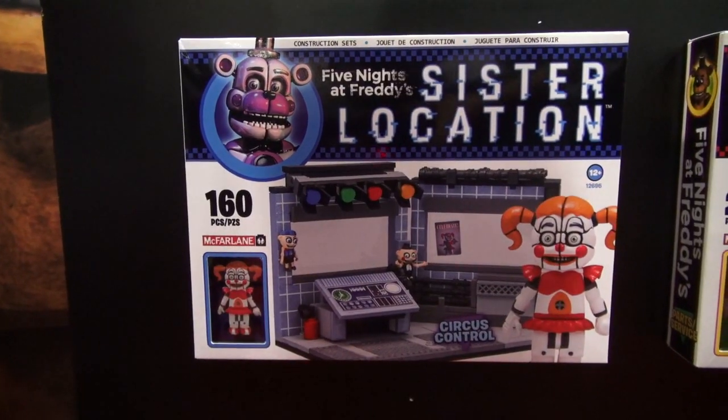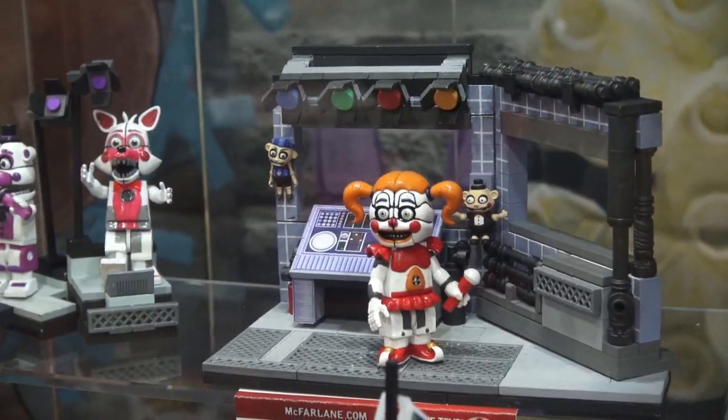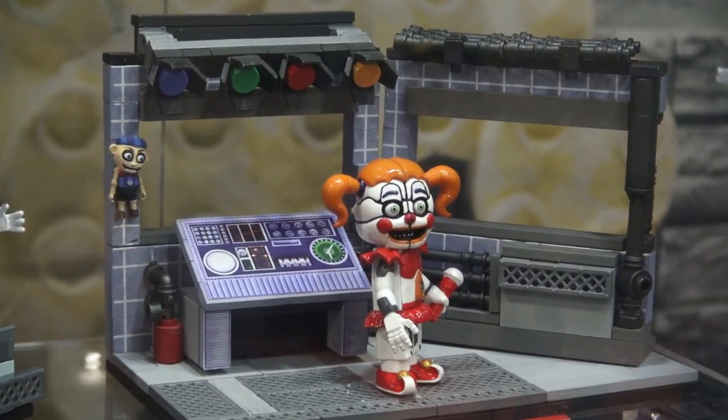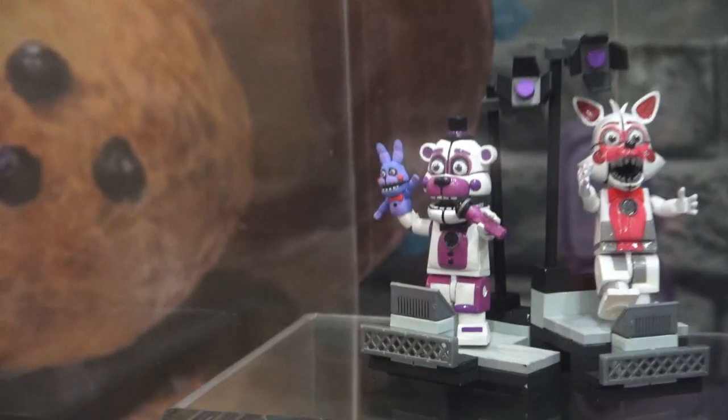The last playset we get is a Sister Location playset called the Circus Control Room, and this comes with a figure of Baby! Just look at all the cool panels and puppets in this room — well, mine is Puppet Steve, of course!